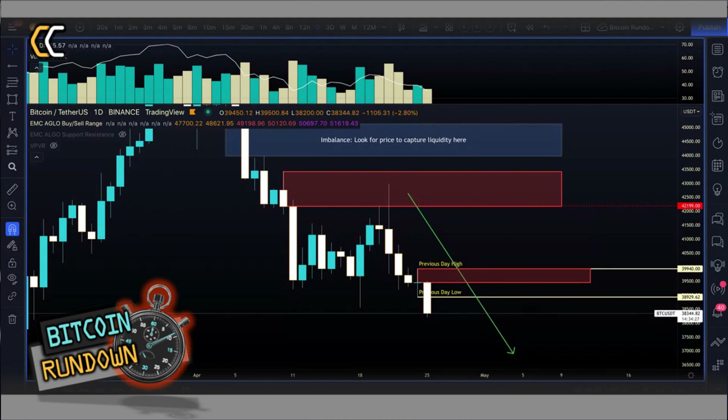We are looking at Bitcoin daily charts. The previous daily high is now sitting at 39,940 and the previous daily low is at 38,925. We have a small supply zone now forming on a smaller time frame, and the supply zone is from 39,441 to 39,940.